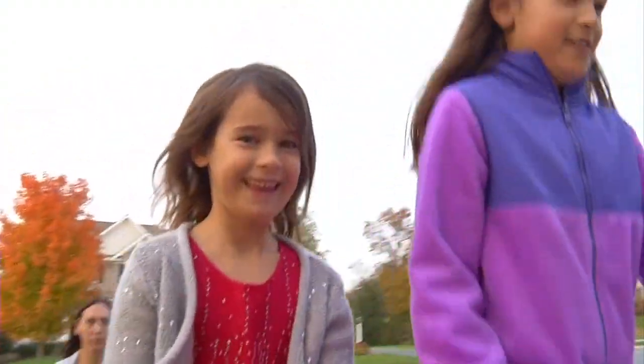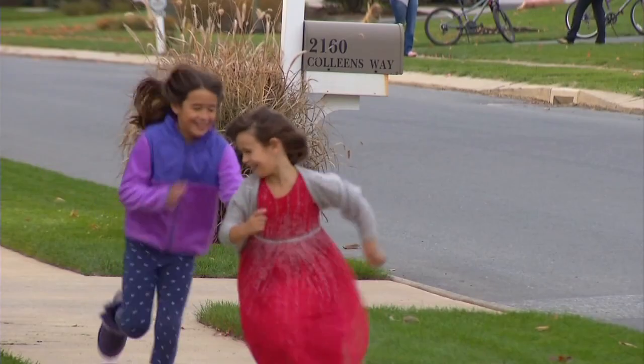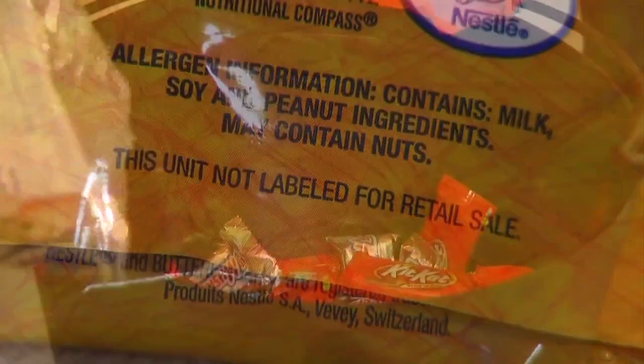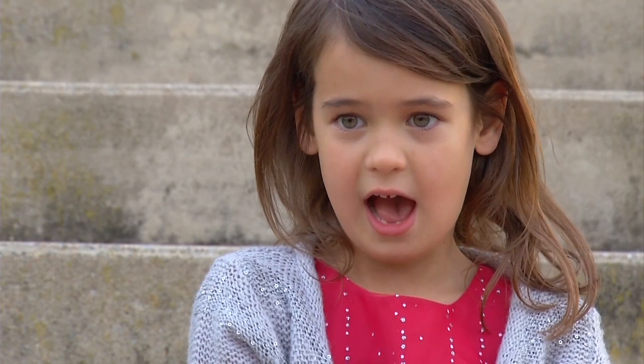Six-year-old Lennon is allergic to peanuts and tree nuts, but she is not alone. One in 13 children in America have food allergies. It's very scary if you don't know what your child will bring home in a bag, what they might eat without reading the label first. People might give out things that I can't have.